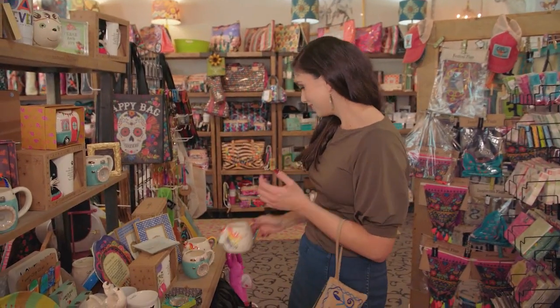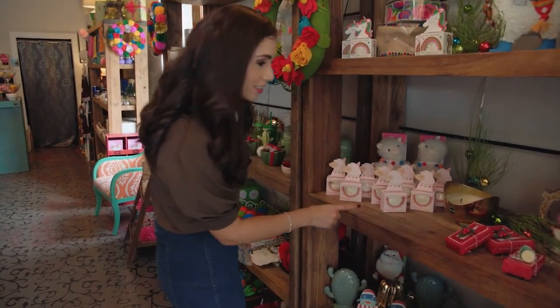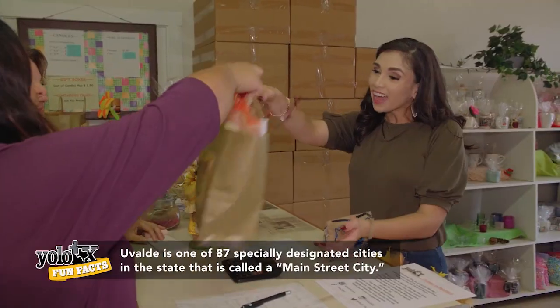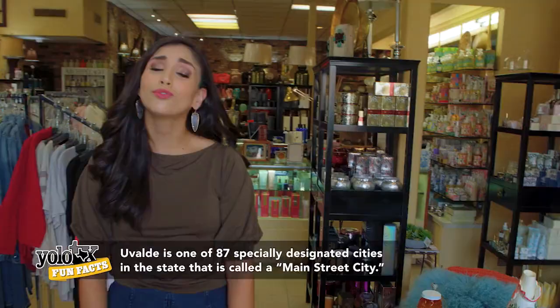Up next it was time to partake in one of my favorite activities — that's right y'all, it was time to shop. Take a look at the llamas and the Christmas stuff — two of my favorite things on one shelf! From candle shops to lifestyle stores, Uvalde is guaranteed to have something for everyone. Uvalde, y'all have some amazing shopping.